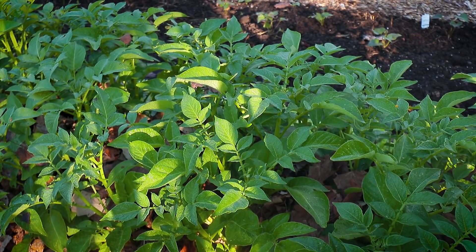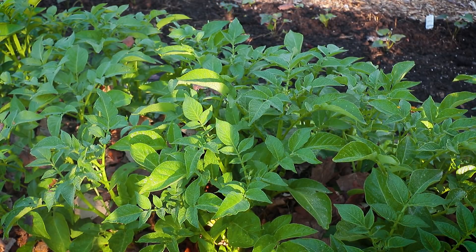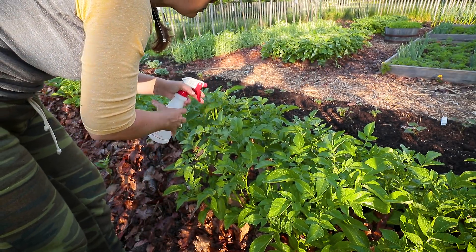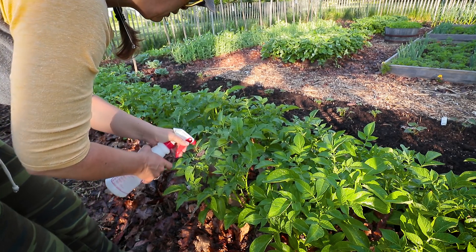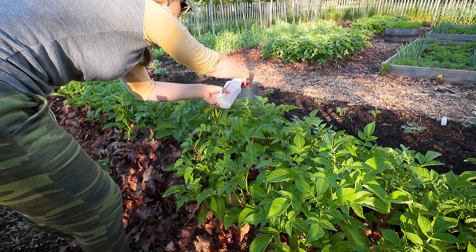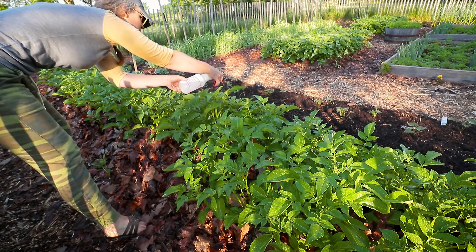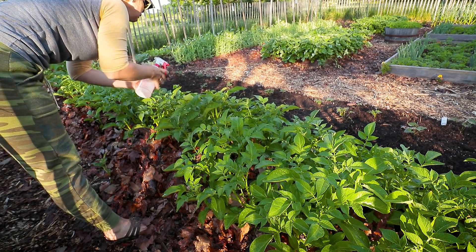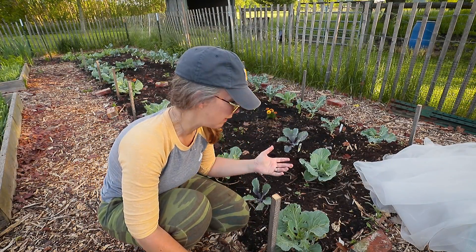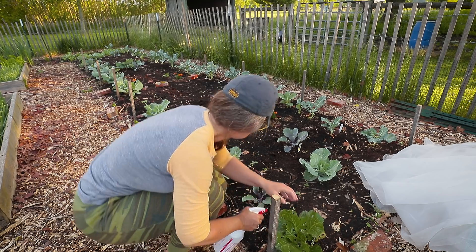I'm going to get in here really good and spray everything down. The good thing is it's not going to rain for a few days, so I should be able to get them under control. I may have to come out and do it again in about seven days — I don't know what their incubation period is. I'm going to do my cabbages too, and if I find a slug, I'm going to show you. It has been an all-out battle protecting my cabbages.